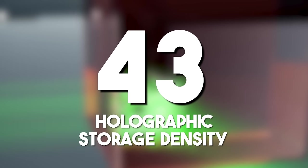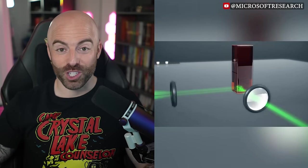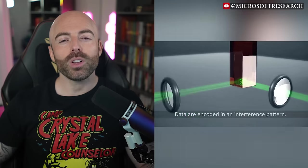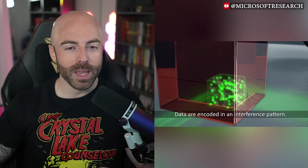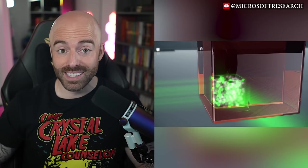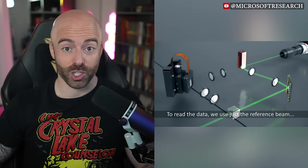Holographic storage density: holographic storage technology surpasses traditional methods in data density. By utilizing light patterns to store information in three dimensions, holographic storage opens possibilities for high-capacity, compact data storage solutions.